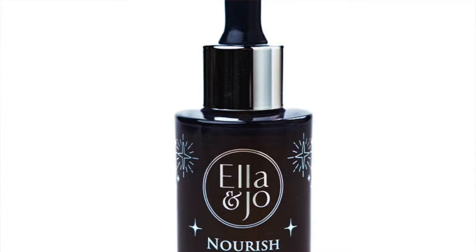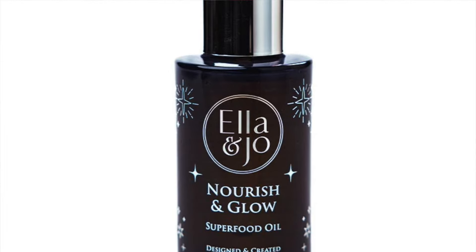Ella & Joe Nourish and Glow Superfood Facial Oil, 50ml, retailing at £46.71. Next, an eyelash serum from UK Lash — only 3ml but retailing at £38. Has anyone else bought eyelash serums, used them for a week, forgotten about them, started again diligently, bought two or three more — and then seen absolutely nothing by way of results, cursing every time you saw the words 'eyelash serum' after that?